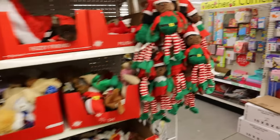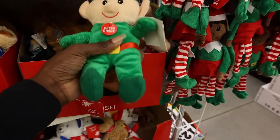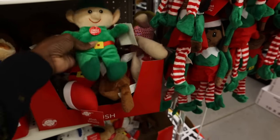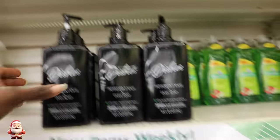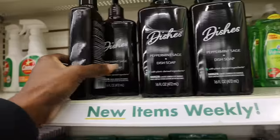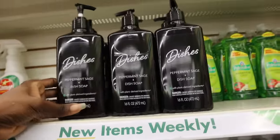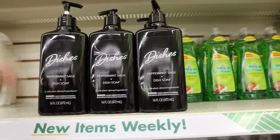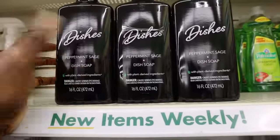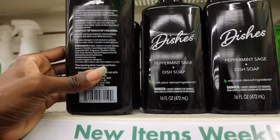These little plush dolls are so cute — cute little stocking stuffers. You press on and off and it's supposed to play music. This dish soap says it's plant-based — is it really plant-based? It says 'with plant-derived ingredients.' Does that mean all the dangerous ingredients are out of it? I'm going to smell it because I'm curious. It's peppermint sage — it smells so Christmasy!